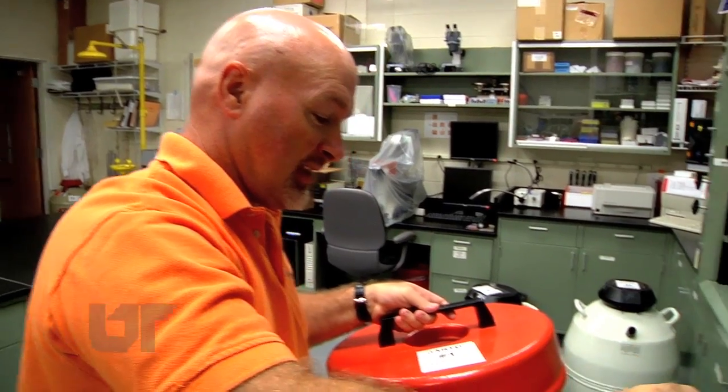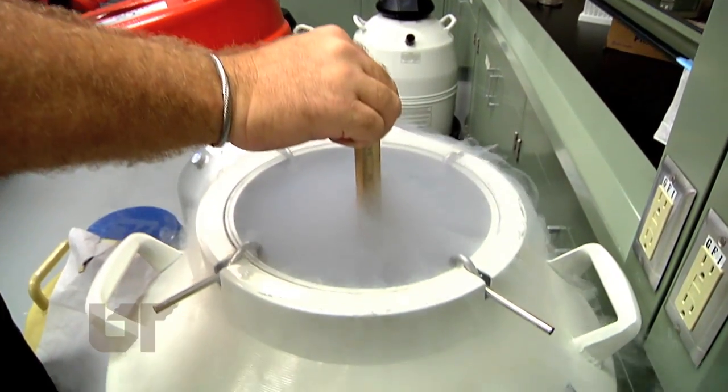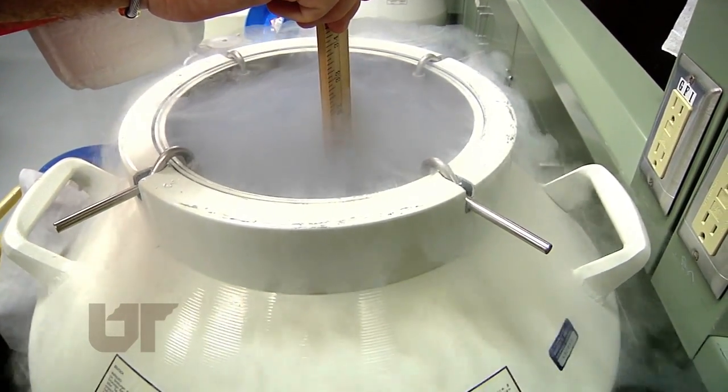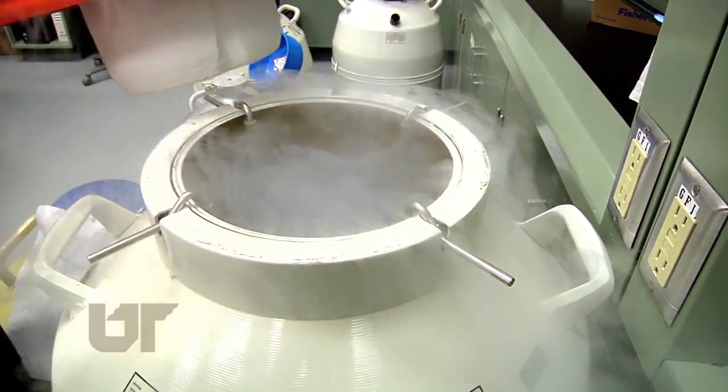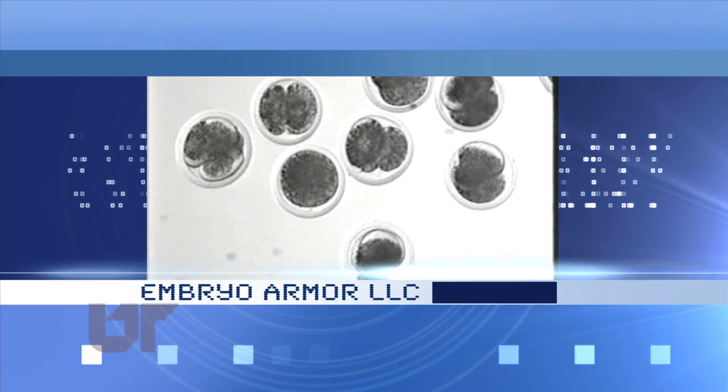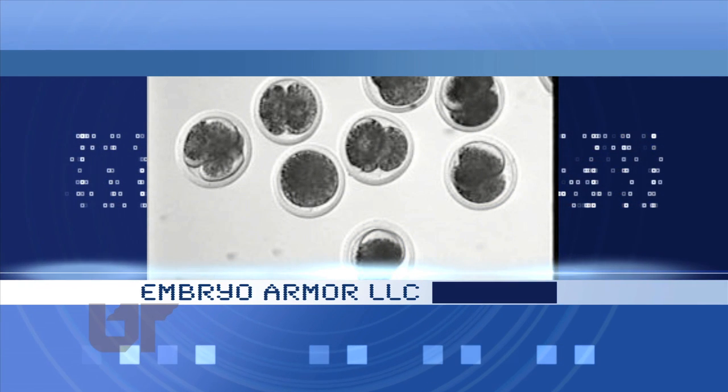The next step came when Dr. Schrick and his team protected their findings by working with UT's Research Foundation to develop a patent for the receptor antagonist AL-8810. Then the private company Embryo Armor LLC purchased the license from the UT Research Foundation, now making it easier for cattle farmers to benefit from this remarkable science. What it provides is the ability for our producers to continue to make use of top genetics, having more success transferring and making more embryos, getting more pregnancies.